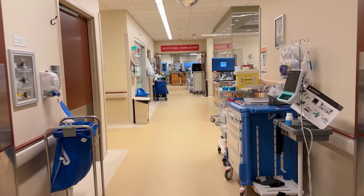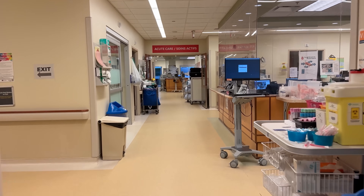Hey guys, I'm Siobhan, an internal medicine and rheumatology specialist. Today I'm here in Sault Ste. Marie doing a locum, taking care of patients in the hospital, and you're going to join me for the day.